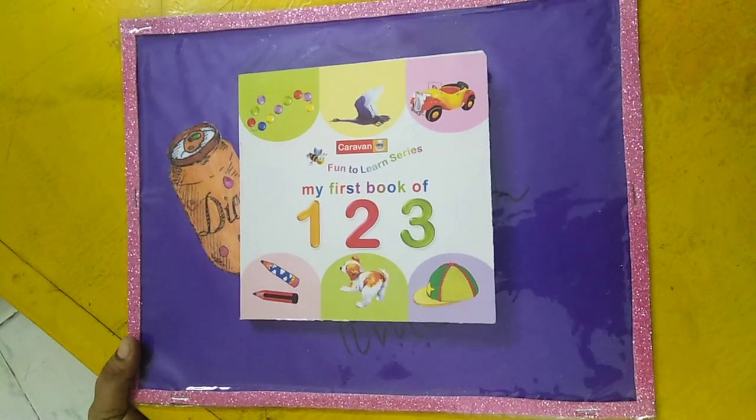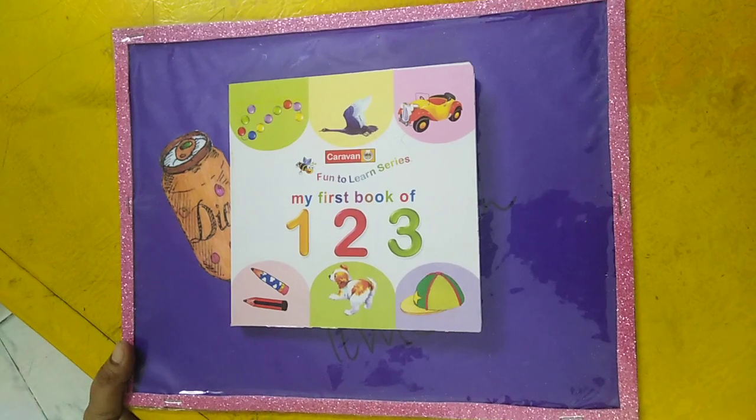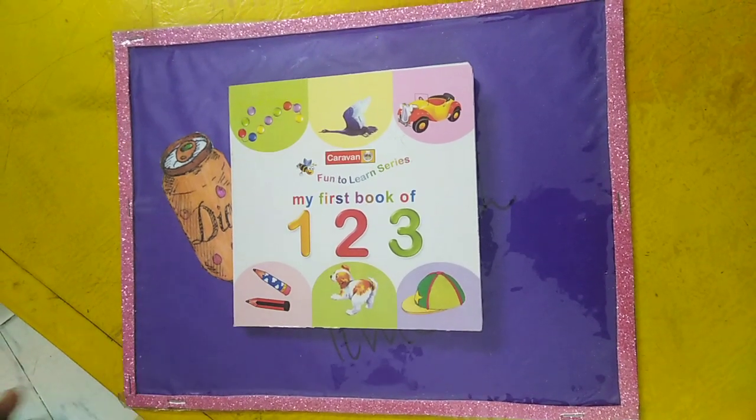Assalamu alaikum students. Today we are going to learn how we can read my first book of 1, 2, 3, 4 playgroup.